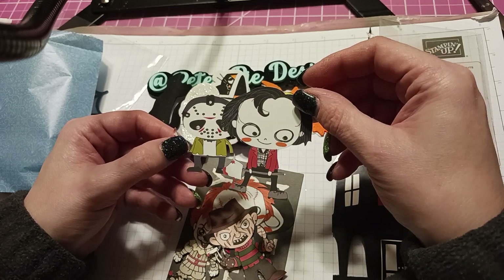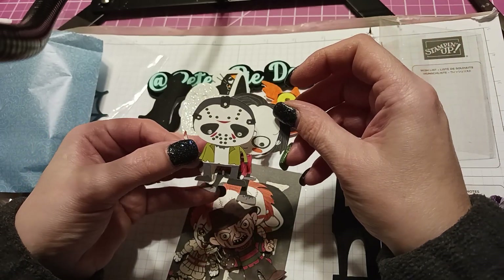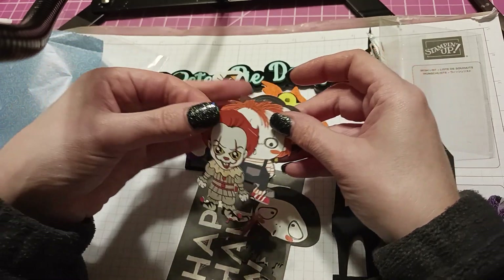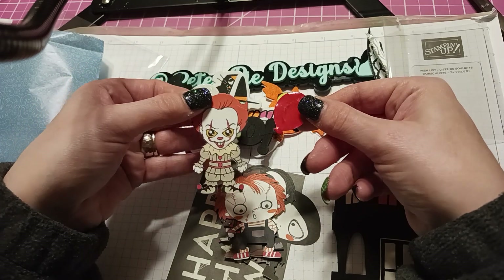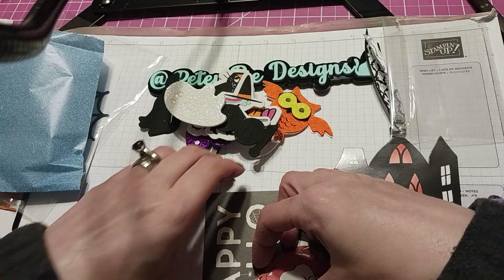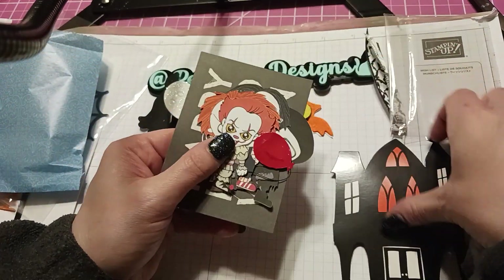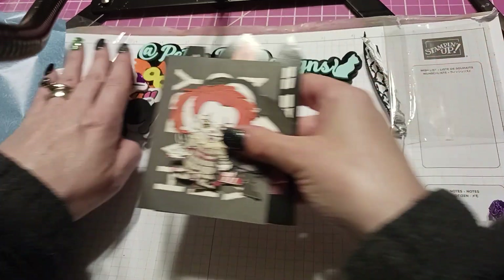Is this supposed to be Jack Torrance in cartoon form? And we have Jason, Freddy, Chucky — Pennywise! Oh my god, Pennywise has the balloon! That is funny. Happy Halloween — that'll be good in one of my Halloween journals; I can put that little journaling card in there. This is awesome, thank you so much.